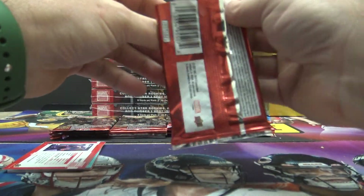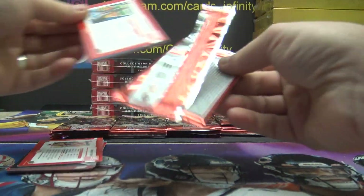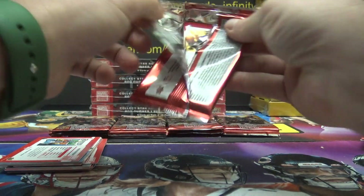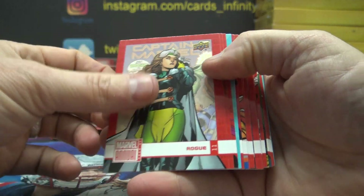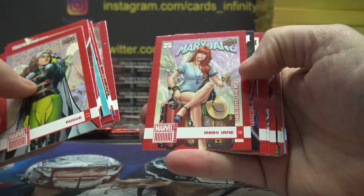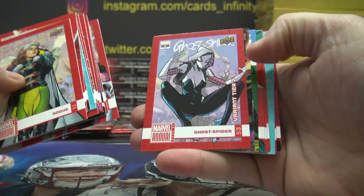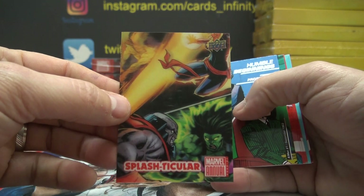David, you get the first rack right across the top. Rogue tier two, Falcon tier two, Mary Jane — tier two Ghost Rider, Splash Particular.